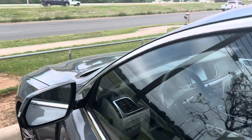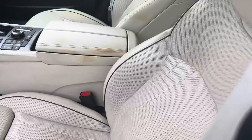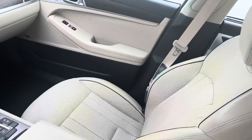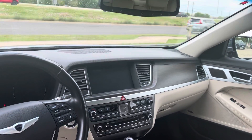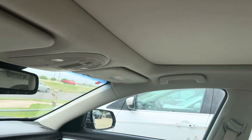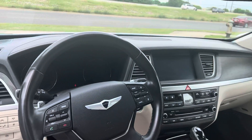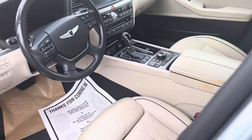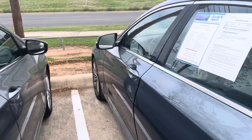It's got your blind spot indicators, rear cross traffic alert. Testuring stereo, it's got the pano sunroof. It's in great condition.